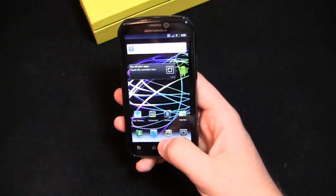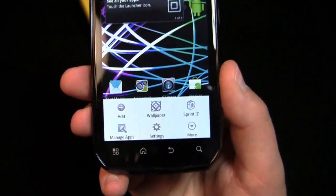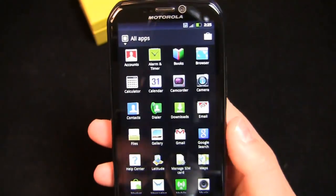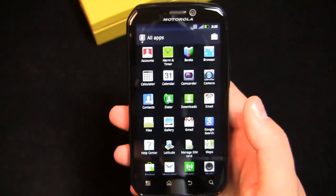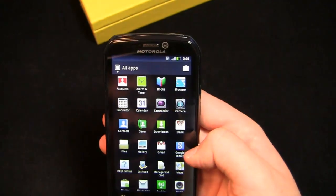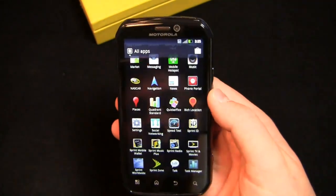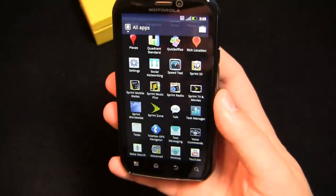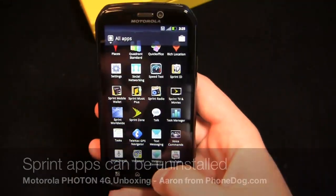You'll notice right out of the gate, seven home screens with Sprint ID pre-installed. This is one of the first high-end smartphones on Sprint where Sprint ID is a pretty integral experience on the phone. You can see what's different about this one versus the Droid 3: scrolling up and down instead of left to right on this version of Motorola's applications platform. Pre-installed out of the box you've got NASCAR Sprint Cup Mobile, Sprint Mobile Wallet, Music Plus, Radio, TV and Movies, Sprint Worldwide for when you roam, visual voicemail, and Sprint Zone.